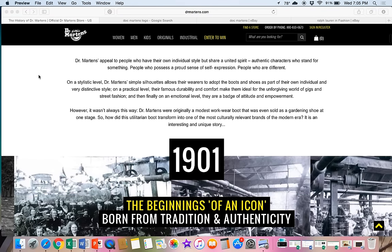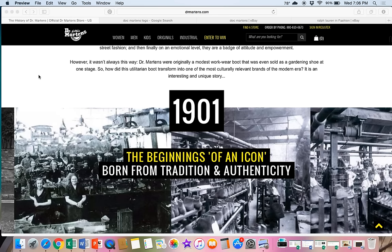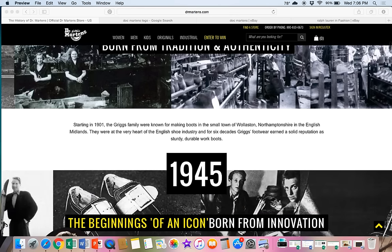Doc Martens — what are they? They are shoes made in the UK. A few notes from their website: Doc Martens appeal to people who have their own individual style but share a united spirit — authentic characters who stand for something, people who possess a proud sense of self-expression, people who are different. These were originally made as a work boot and even sold as a gardening shoe at one stage. They have been around since 1901, so this is a very established brand with a big following.